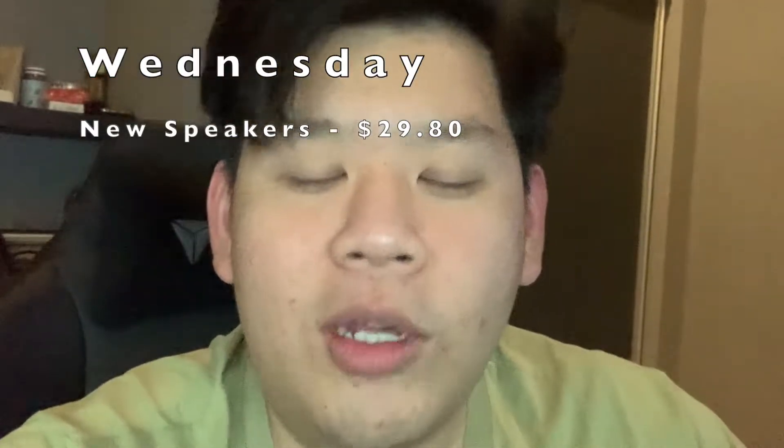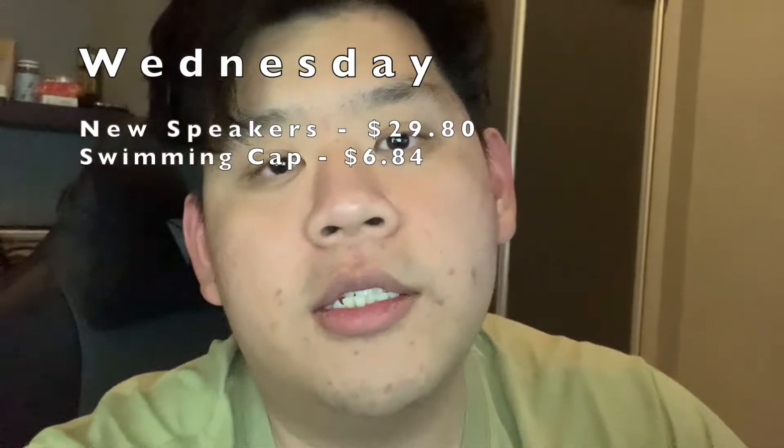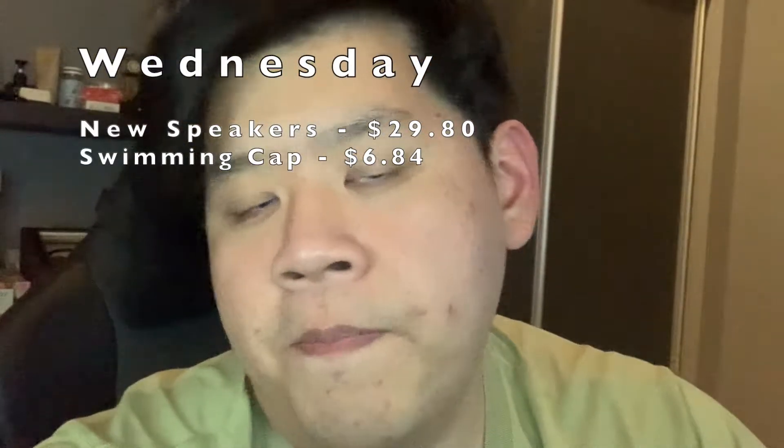So I bought new speakers on Amazon — they cost twenty-nine dollars eighty, I'll round it up to thirty dollars. I also needed a swimming cap because I recently permed my hair and my hairstylist told me to wear one when swimming to protect the quality of my hair. The swimming cap cost six dollars eighty-four cents, which I'll round up to seven dollars. So it's not a great start to Wednesday — I've already spent nearly forty dollars without eating anything.